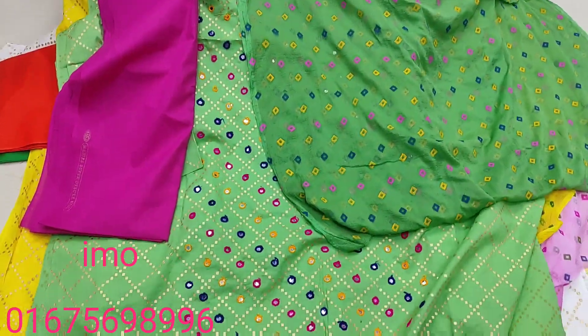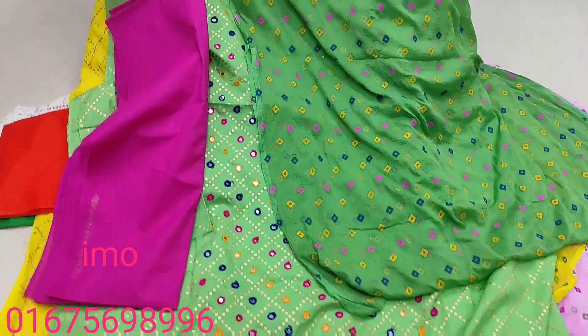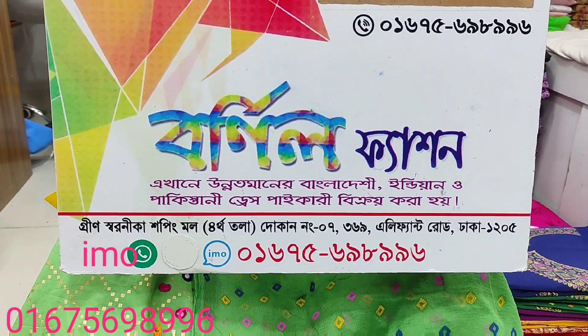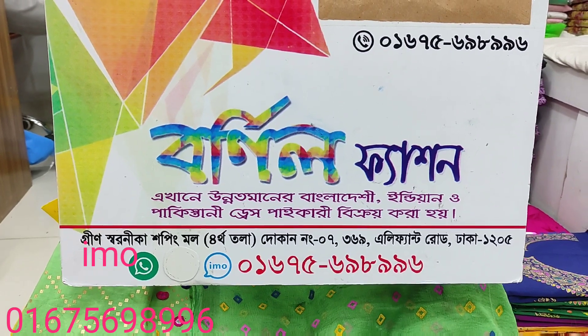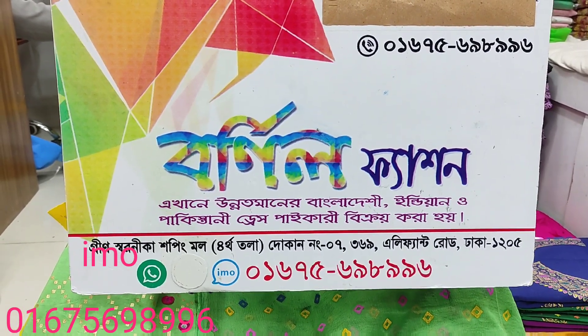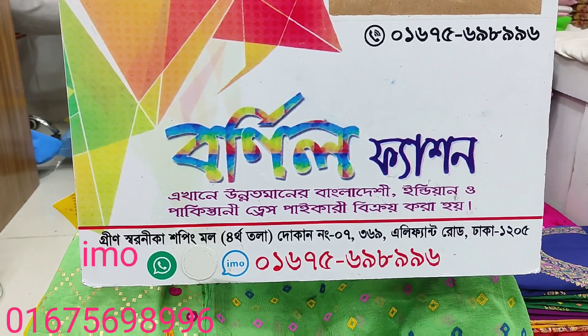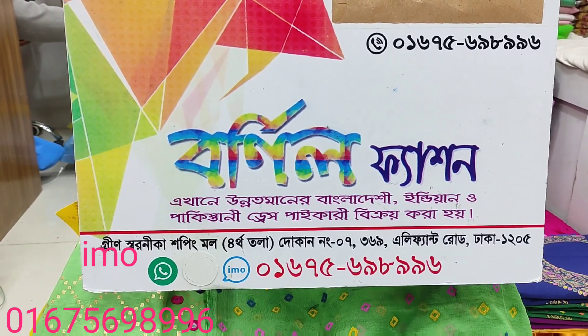The character has a function and the character's design is a local shop. The character has a certain type. So my contact number is 01675698996. Please contact us at 01675698996.